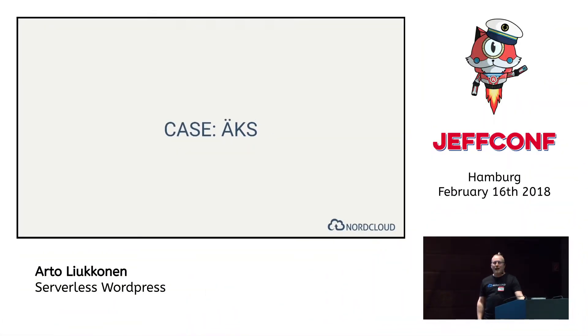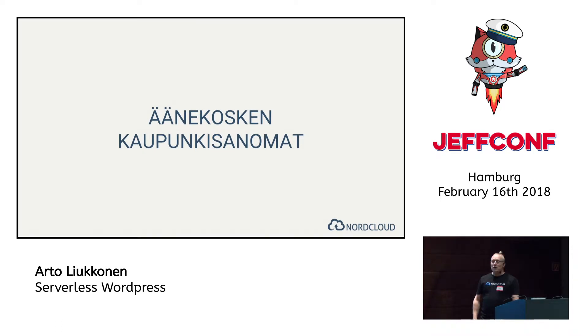Hello everyone, I'm from Nord Cloud and I'm here to talk to you about serverless WordPress. First, let me introduce you to my client — the name roughly translates to 'local news of Äänekoski city,' and yes, it is a real actual name of a newspaper.